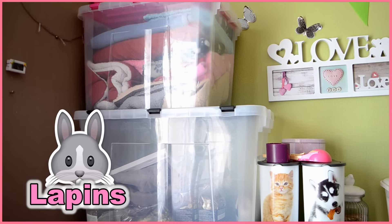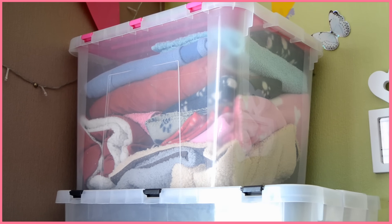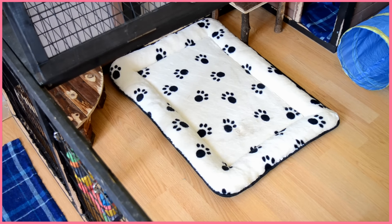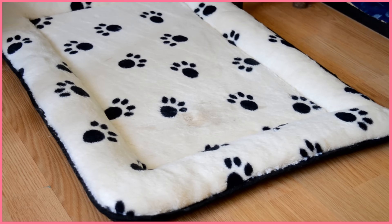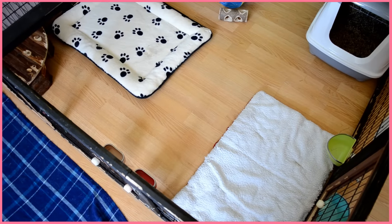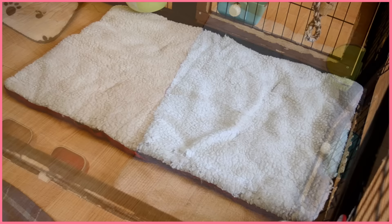Let's start with my lapins. First of all, even more so in winter, I put them in a plaid inside their enclos. I love these plaids because they are very thick and soft — they come from Axon. I put them in a plaid because the floor is hard and I don't want them to break their legs, but also because it is cold. Like that, it makes them comfortable and they love it.